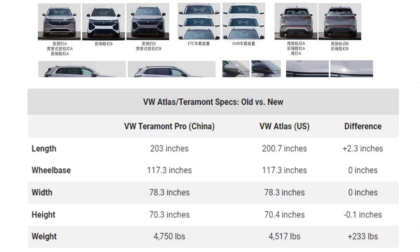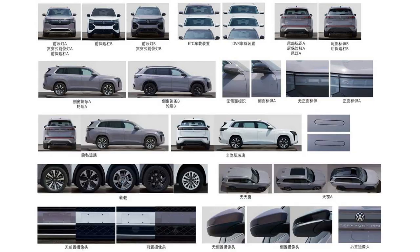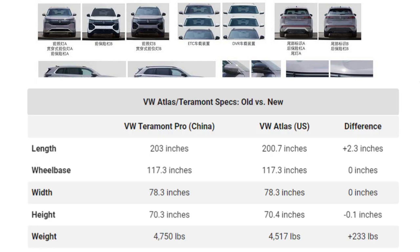The biggest takeaway is weight. What we're seeing is still on the MQB platform, which is no surprise as the wheelbase remains unchanged. The longer body will likely appeal to a size-focused market like the US. In almost every other measurement, the vehicles are nearly identical — except the Tournament Pro is 233 pounds heavier than the current VW Atlas.